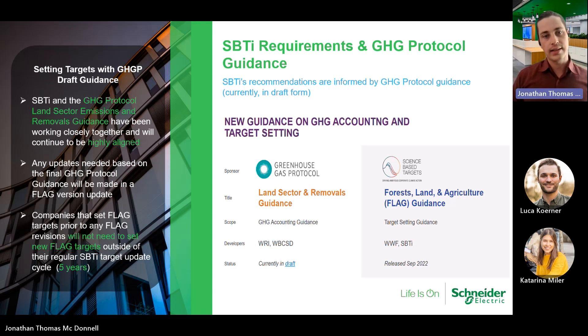Currently, the GHG protocol guidance is in draft form and we expect the release of the final guidance in mid-2024. There is a final and usable version of the science-based target initiative target setting guidance that was released in September 2022. Both of these sets of recommendations have been working in tandem and complement one another, and clients should leverage both when putting together their GHG inventory.